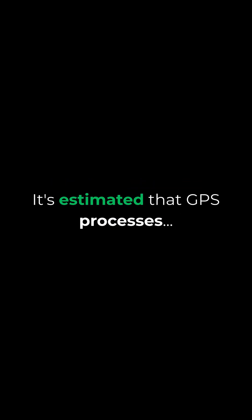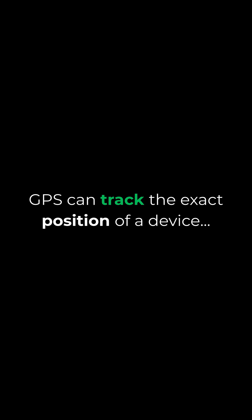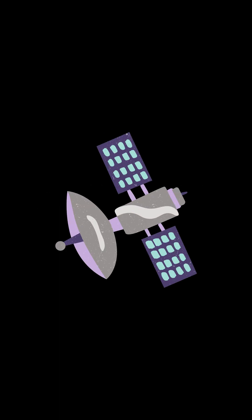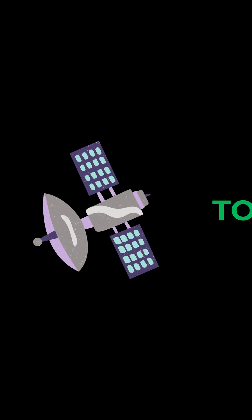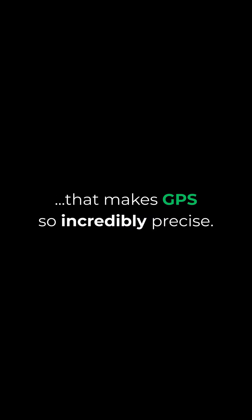It's estimated that GPS processes trillions of positioning calculations per day. GPS can track the exact position of a device or vehicle down to the centimeter scale, or better, from space.